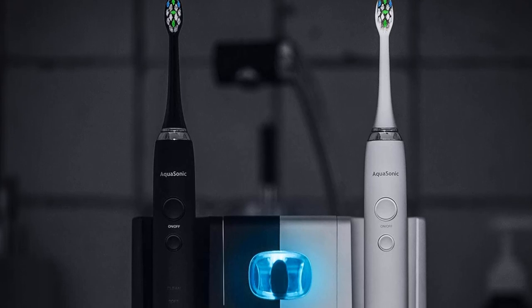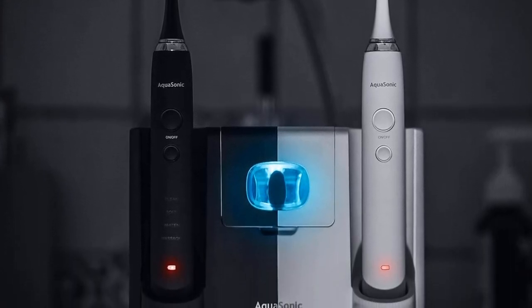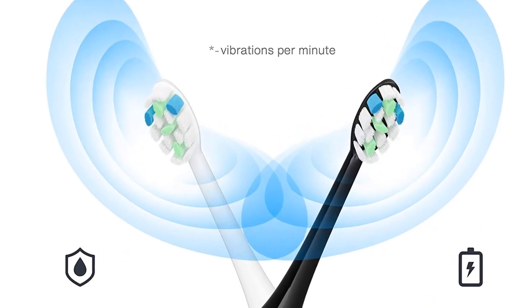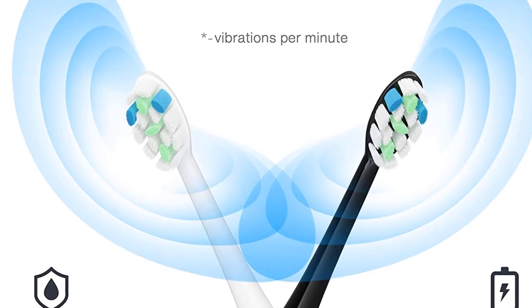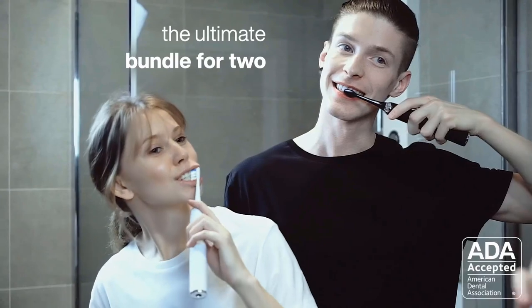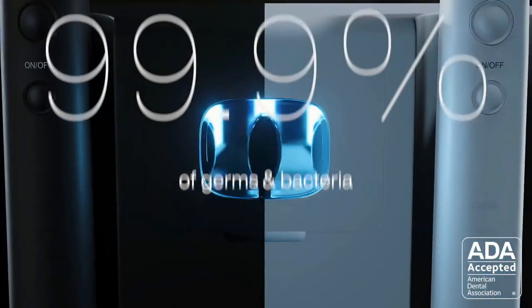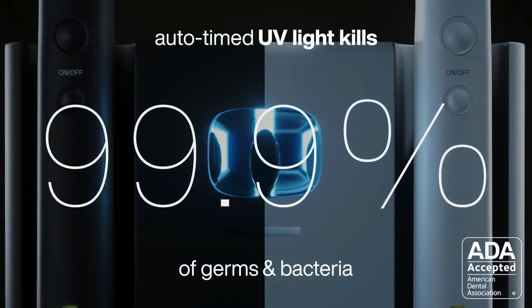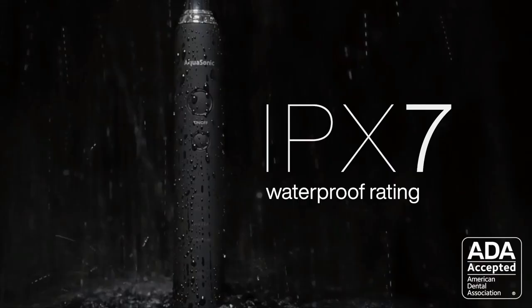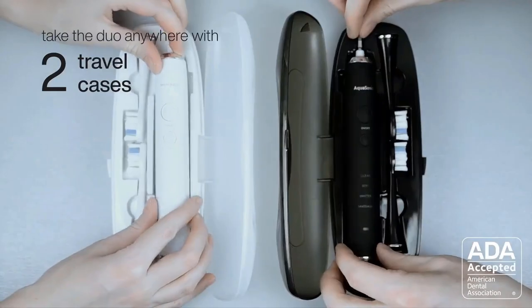Duo Pro features DuPont engineered ProFlex brush heads that use precisely angled bristles with just the right amount of elasticity to drastically enhance cleaning and whitening. Two color-coded travel cases are included. Each Duo Pro smart brush will last a full 30 days on a single charge, so no need to take your charging base on your trips. Aquasonic smart toothbrushes include a 40,000 VPM ultrasonic motor with four unique modes, including a whitening mode to actually whiten teeth in as little as two weeks and a massage mode to improve gum health.